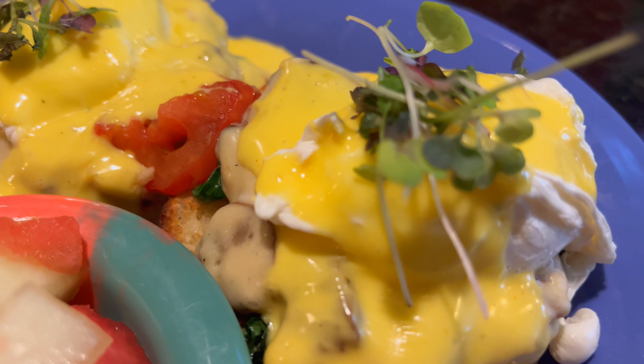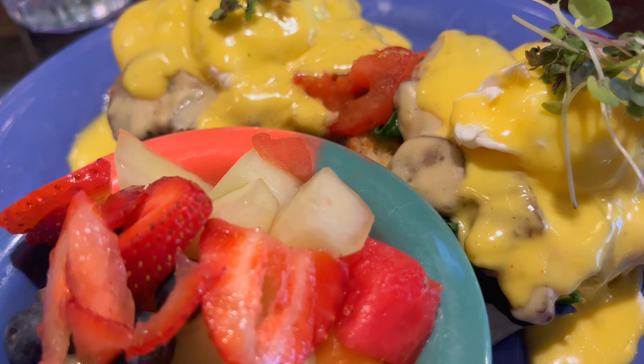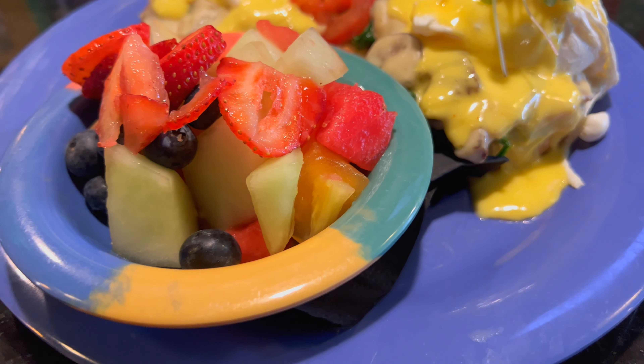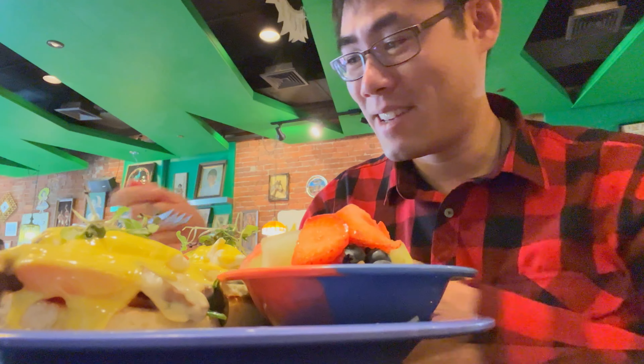Here's the special from the Friendly Toast — the Florentine Benny: English muffin with cream of mushroom, grilled tomato, sautéed spinach, and poached eggs with hollandaise sauce and fruit salad. This thing looks fabulous. It's a masterpiece just looking at it, but we have to ruin the masterpiece by cutting it up and eating it.